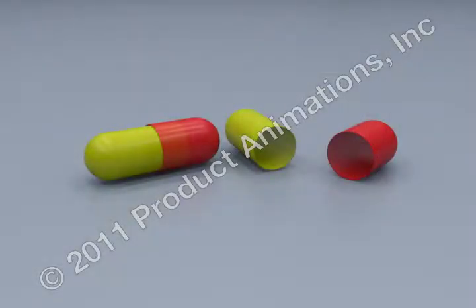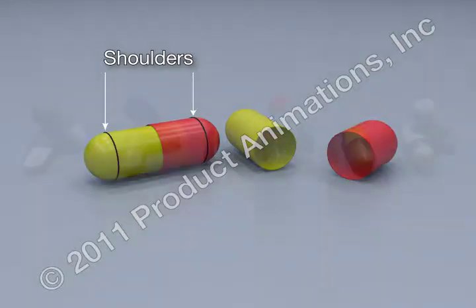Capsule shells are generally made from gelatin, although increasingly HPMC and other cellulosics are being used. Gelatin and HPMC are edible and readily soluble in water and gastric fluids, generally rupturing at each of the capsule's shoulders within four minutes. Recent concerns regarding BSE have meant that gelatin sources are subject to very strict controls.